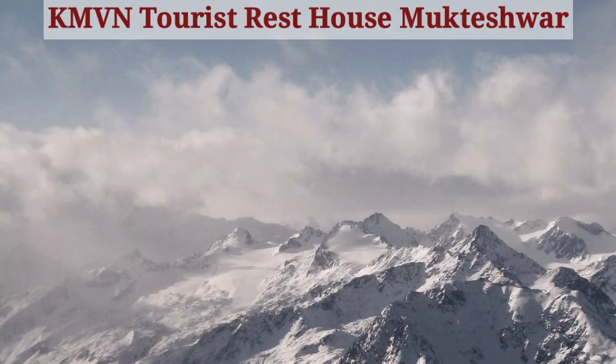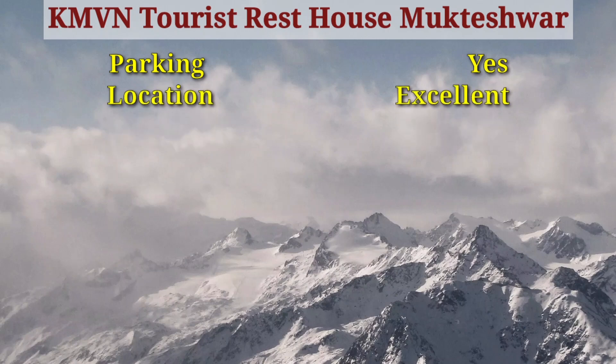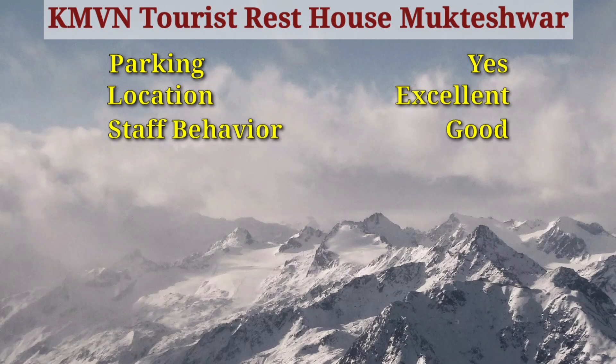To summarize my review: the rest house has parking and both buildings are available. The location is excellent — I would say the best part of this rest house is its location. You can witness a beautiful sunset and a panoramic Himalaya view, so five stars for the location. Staff behavior was good and I didn't face any issues with the staff. However, cleanliness was the major setback — I was expecting much more.